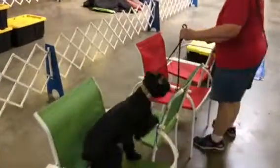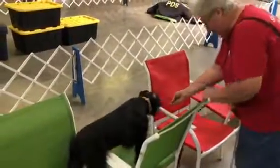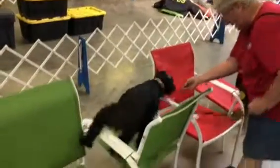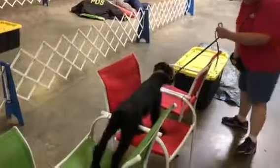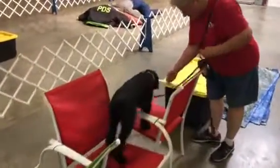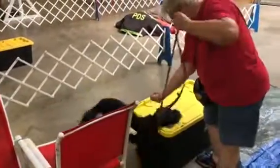It says a lot about his character. You can see a little perseverance, even when it doesn't go easily the first time for him. He's having to really work that hind end and figure out where everything's at, but you see he's not giving up at all. Love that — it says so much about this dog's character. It says a lot about his heart.